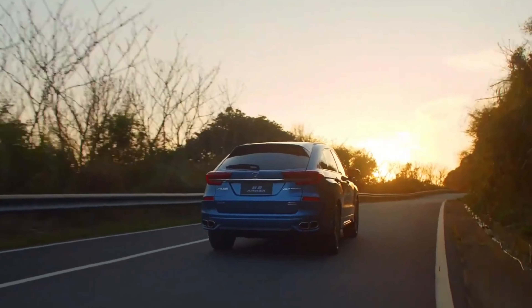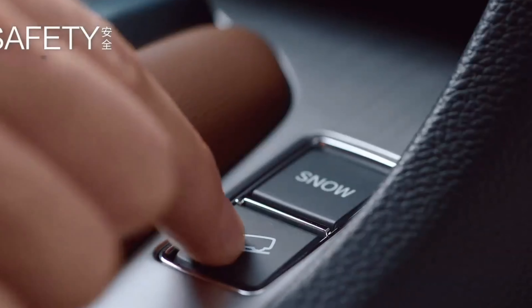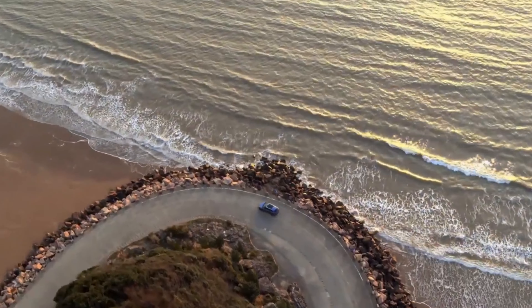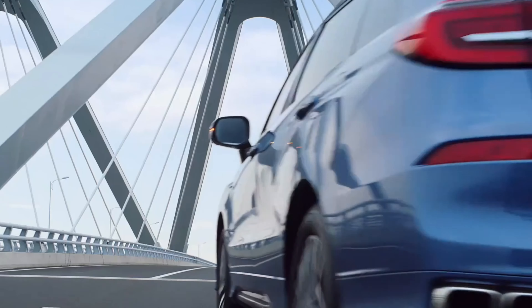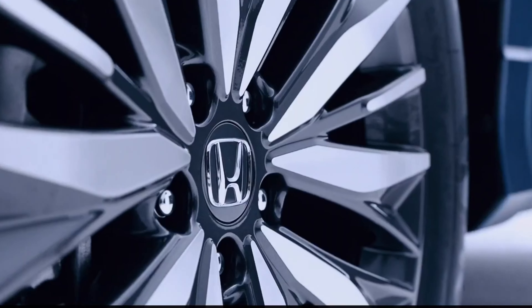Fuel efficiency is also a key highlight of this vehicle. With advancements in Honda's engineering, the Avanciere offers impressive fuel economy, ensuring you can spend more time enjoying the road and less time at the pump. We're talking about a vehicle that not only performs exceptionally, but is also mindful of your wallet and the environment.